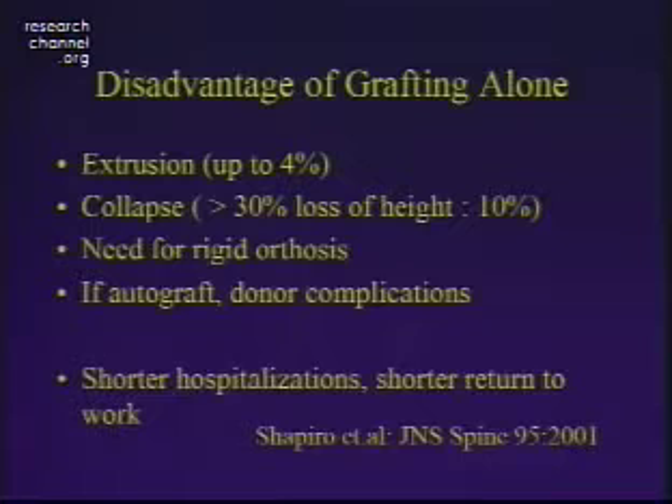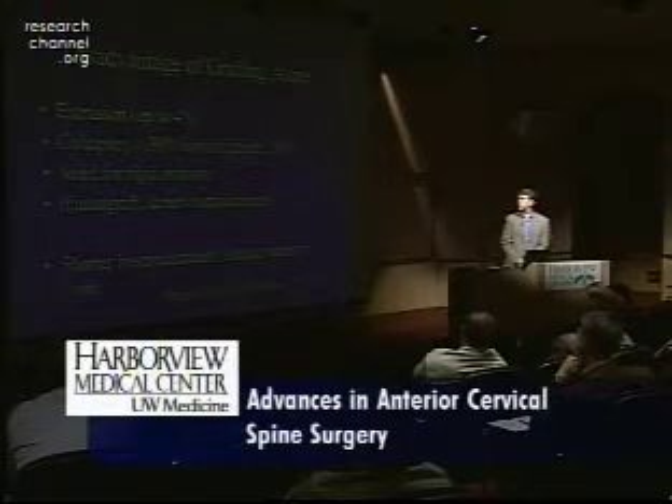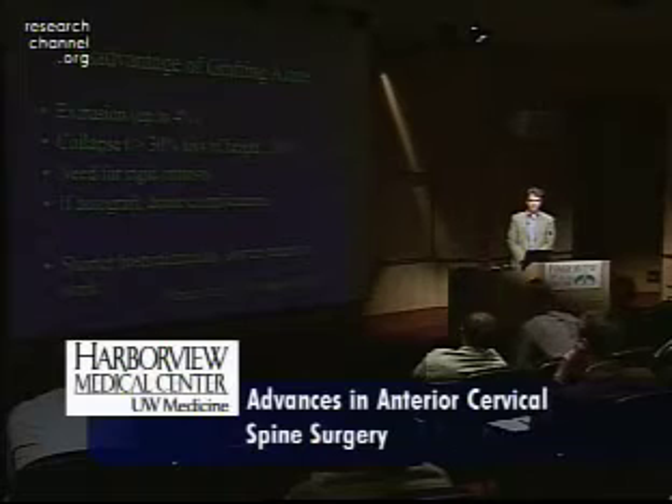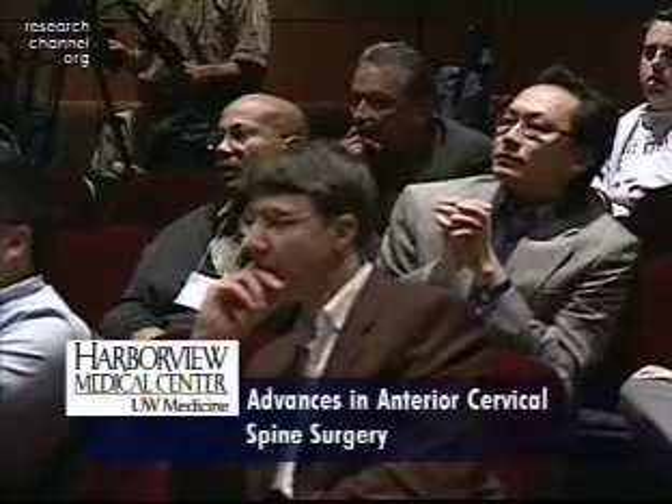The disadvantages of grafting alone include graft extrusion, graft collapse, and some series report up to a 30% loss of height in up to 10% of patients. There's a need for a rigid external orthosis, which can be encumbering. Often autograft was used, bringing donor site complications. More recently, the literature shows that using an allograft and plate is actually more efficient than using an autograft and no plate alone.